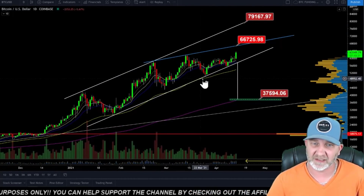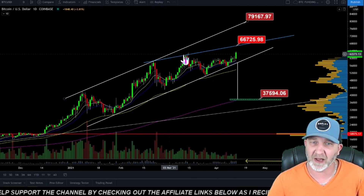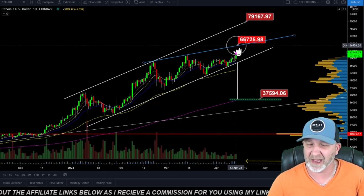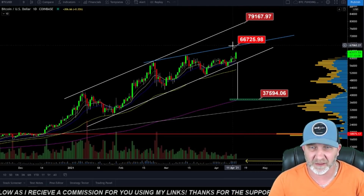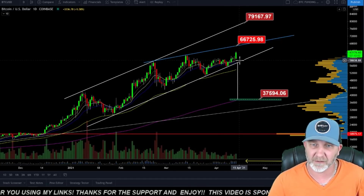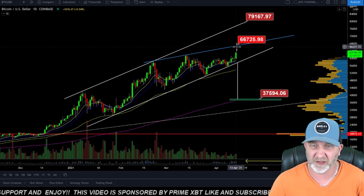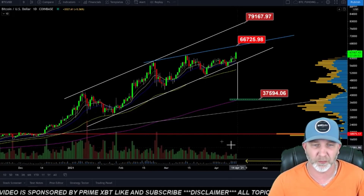We've been watching this as a rising channel. We've gotten three touches on the bottom and two on the top. We do have this possible wedge forming with the blue line up top. That top would get us to around 66,700. If we break down below the bottom trend line, it's going to get ugly. But as of right now, we could get up to the 66 to $70,000 range. Our volume is still pretty low.